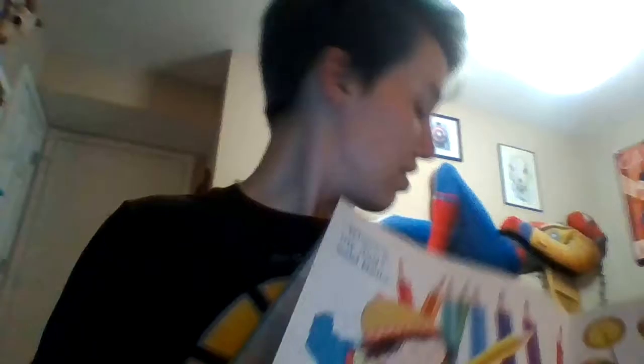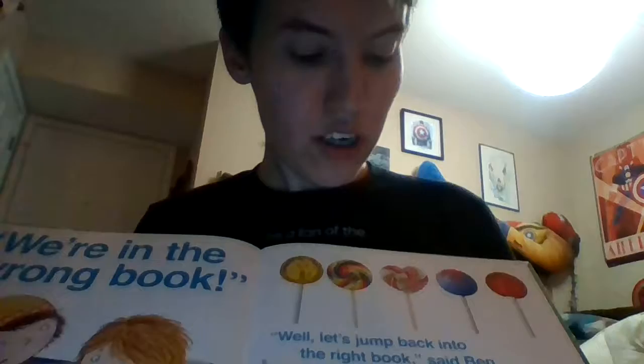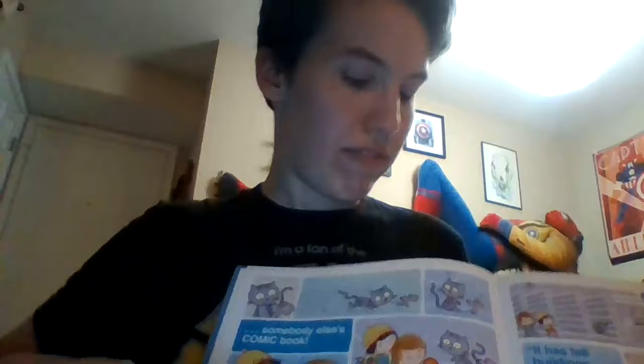'Where's my dog?' said Bella. We've got the nine pencils illustration. 'Where are we?' said Ben. 'We're in the wrong book!' 'Well let's just jump back right into our own book — into the right book,' said Ben. But they jumped — can you guys jump again with Ben and Bella? Good job everybody! — into somebody else's comic book!